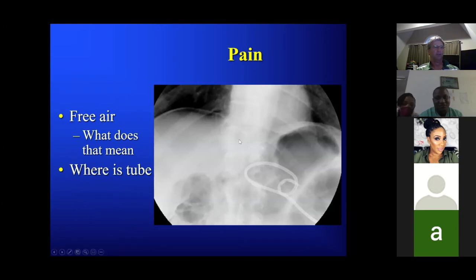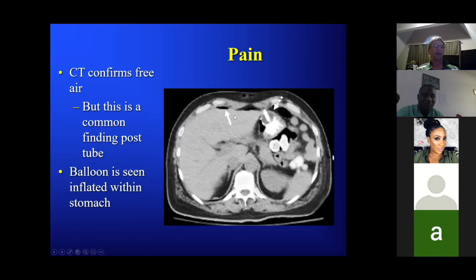Yes, assess the patient clinically to see how they are — that's the right answer. But the other part: a bit of free intraperitoneal gas after G-tube placement is not unusual — you put a hole into the stomach and the stomach often leaks a little air. But if the patient has exquisite peritonitis or leukocytosis, you have to be worried about a leak. Here the stomach is visible and the tube does look like at least part of its course is outside the stomach — that's important.